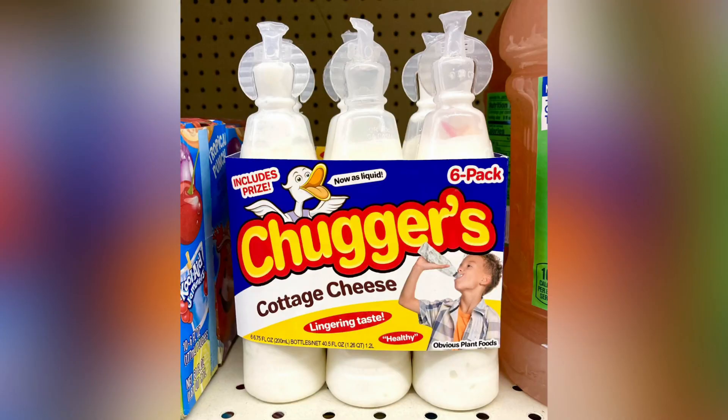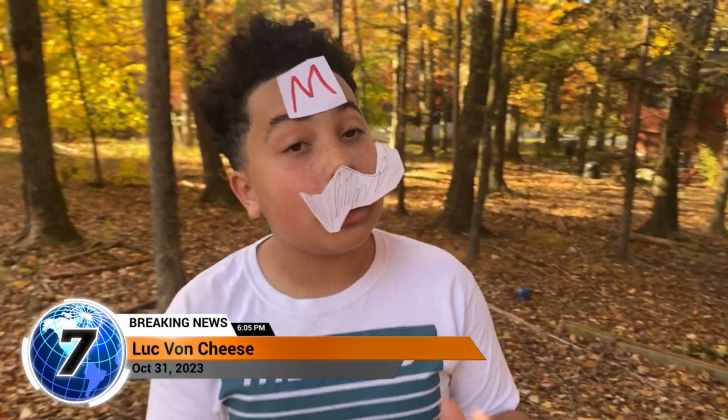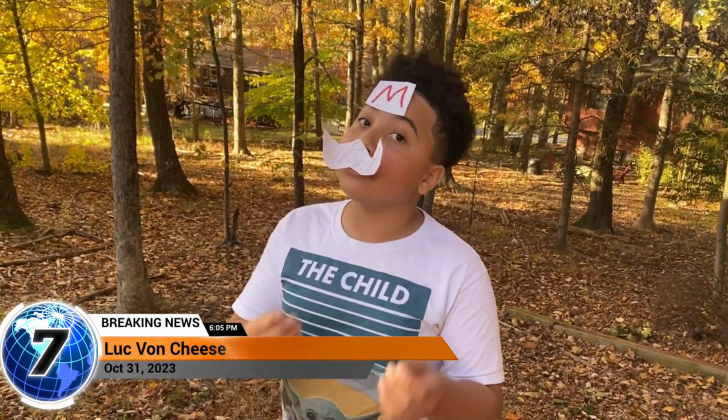We now have chuggers because cheese. The correct way to make pizza is to measure with your heart and use extra cheese.